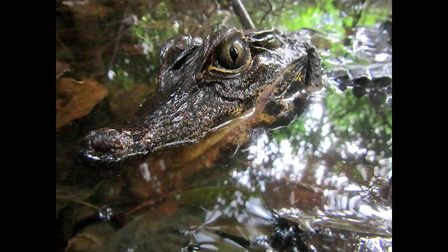The Osborne's Dwarf Crocodile is a dwarf crocodile endemic to the Congo Basin in the Democratic Republic of Congo.